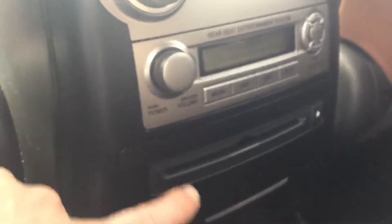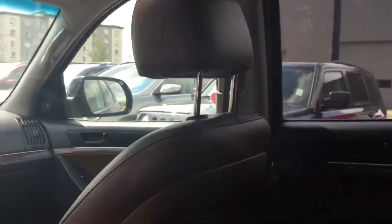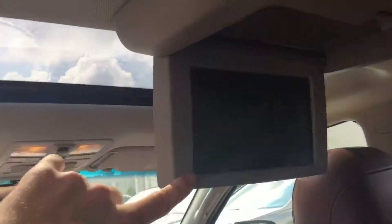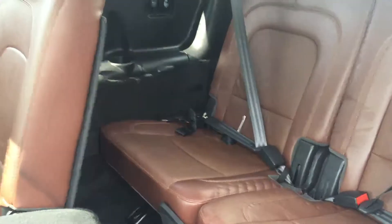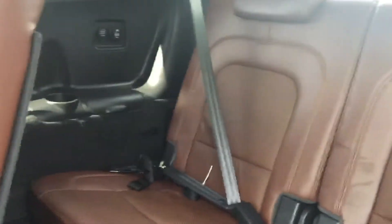For the future, when your little one grows up, you actually have a DVD player — they slide in here and right up top we have the screen, so kids back here can enjoy some movies, TV shows while you're driving. Keep them nice and quiet back here.